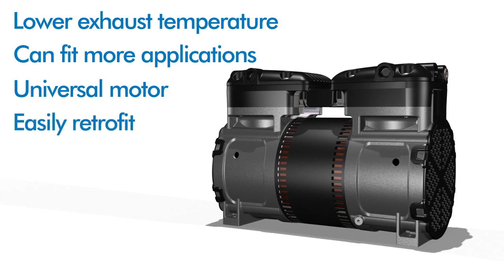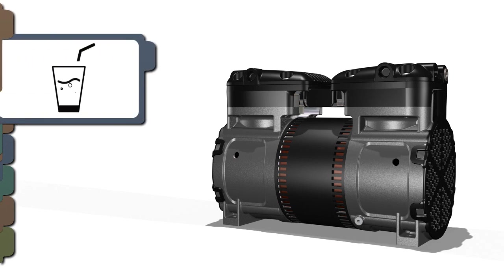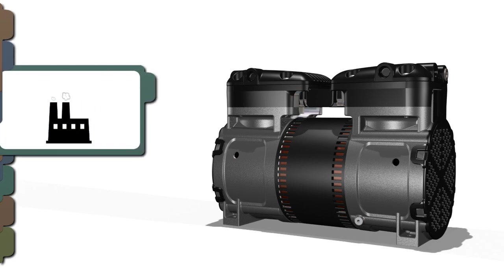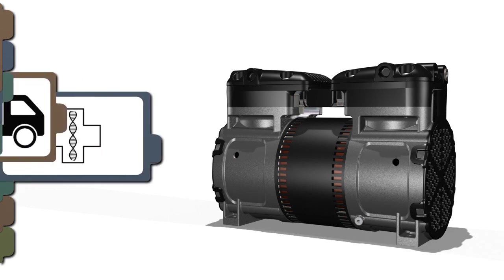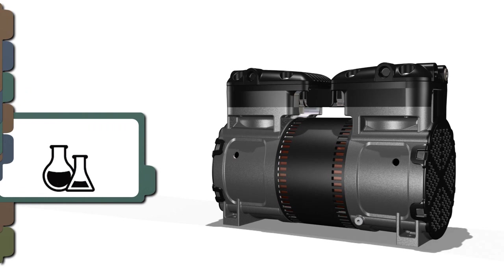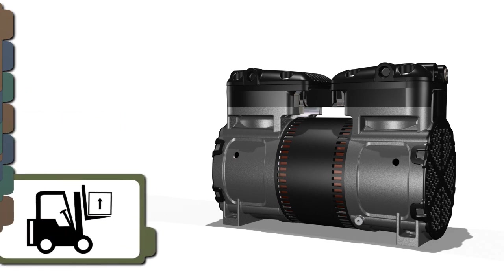Because the 8687R series can easily retrofit into an existing footprint, it's also a smart, flexible solution for a wide range of applications, including environmental, beverage dispensing, general industrial, transportation, medical, laboratory, printing and packaging, and material handling.